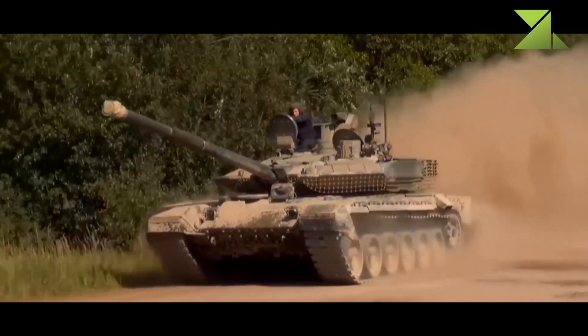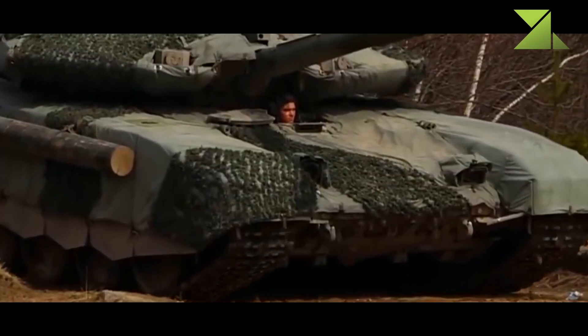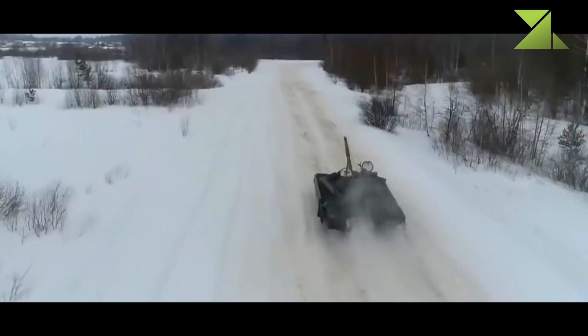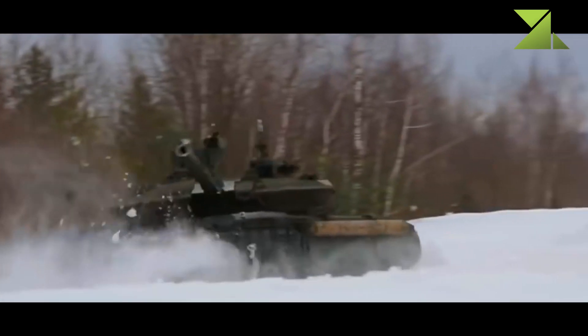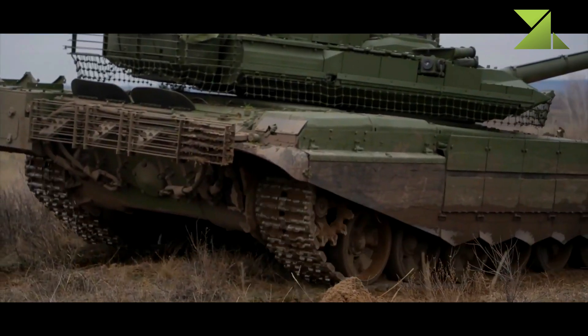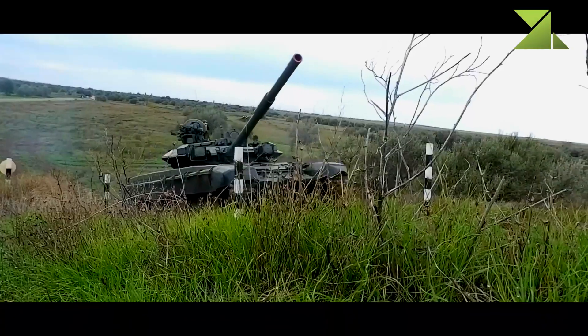This tank is powered by a V-92S2 multi-fuel diesel engine developing 1,000 horsepower. It is also fitted with an auxiliary power unit which powers all systems when the main engine is turned off. The vehicle has a built-in self-entrenching blade and can prepare an emplacement within 12 to 40 minutes depending on the ground type. There is also a provision to equip a mine plow.